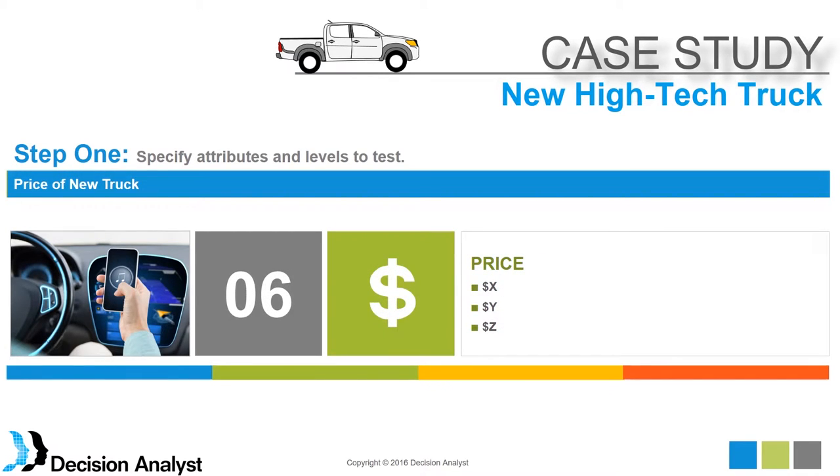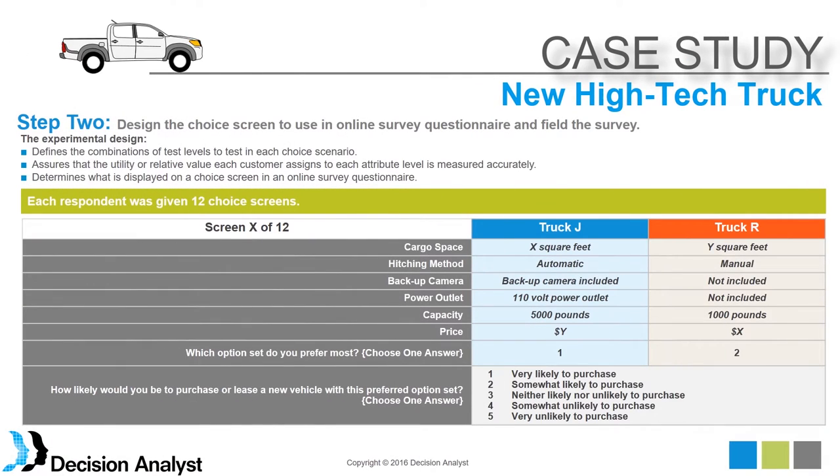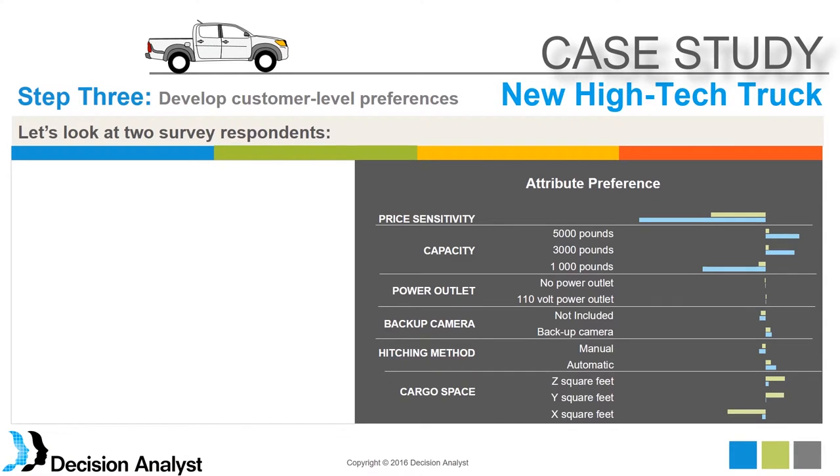We did choice modeling to come up with individual-level preferences. The choice modeling in the survey was enabled by a choice task where respondents saw two different trucks with attribute levels shown, and were asked to pick their most preferred vehicle and indicate how likely they were to purchase that most preferred vehicle. That data was used to do choice modeling in the traditional marketing research way.